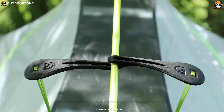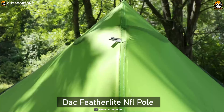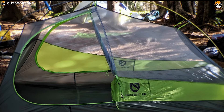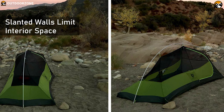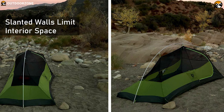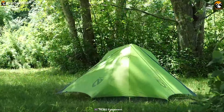The color-coded guylines and featherlight pole sections allow for an easy, stable setup. It has two large doors and vestibules, which are a rare benefit for a tent in its weight class. It's listed as a 2-person tent, but the slanted walls limit interior space and make it a tight squeeze for two. The Hornet makes a better solo backpacking shelter for those who like to have enough space to keep their gear inside.